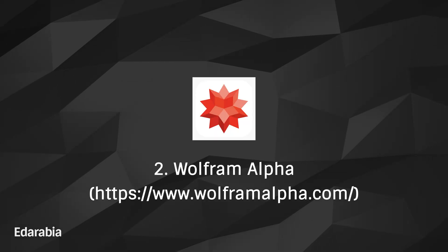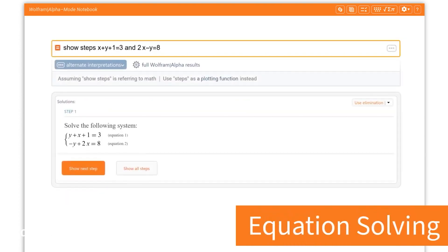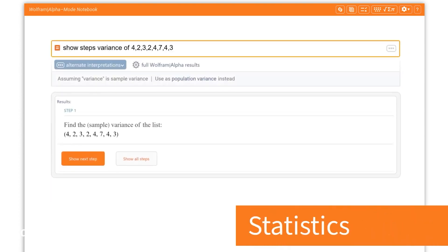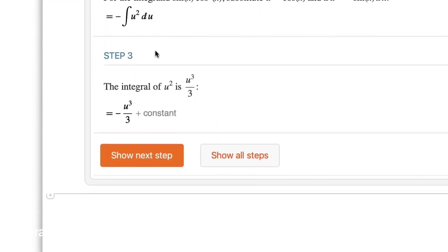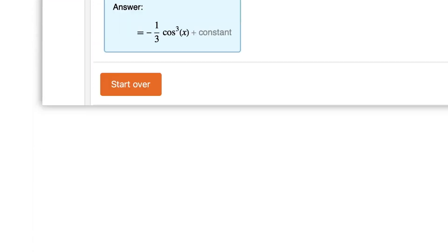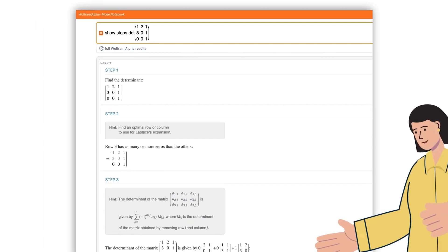Number 2: Wolfram Alpha. Delve into the computational depths of mathematics with Wolfram Alpha, a potent engine unraveling mathematical problems, unfurling step-by-step solutions, and presenting interactive visualizations. Harness the prowess of this app to confront intricate mathematical queries with finesse and efficiency.